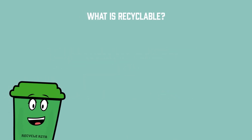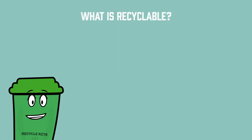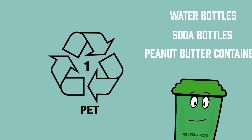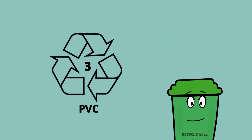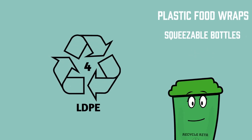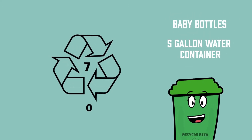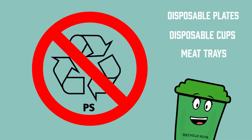So what is recyclable in the Houston area? The list of recyclable materials includes cereal boxes and cardboard cartons. Plastic containers with the numbers 1, 2, 3, 4, 5, and 7 can also be recycled. It's important to remember that plastic number 6 cannot be recycled.